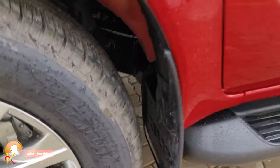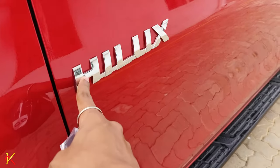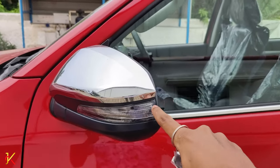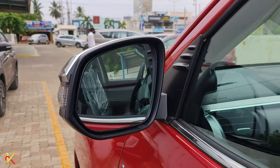On the side, there is a chrome front flap and a Hilux badging in chrome. There is also a turn indicator on the side mirror.